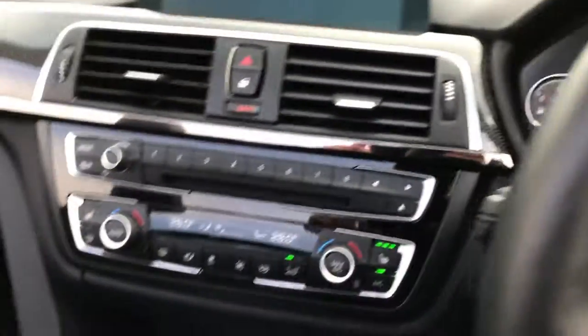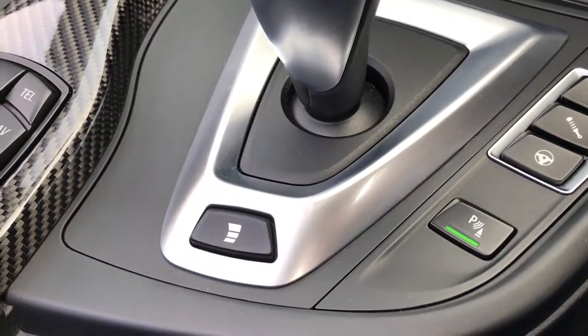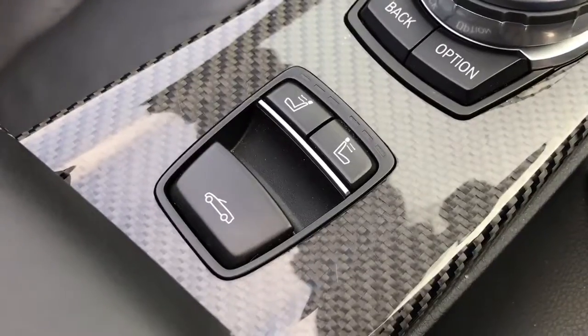Sport plus also opens the exhaust valve. You've also got your three-stage adjustable gear change setting for your sportiest mode, your comfort, and your normal driving. And there's your air scarf, which comes out just below the headrest — a very nice extra on the convertibles.